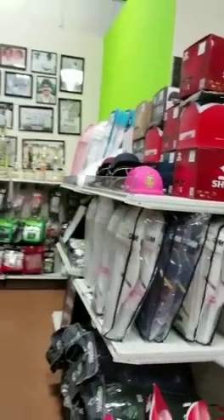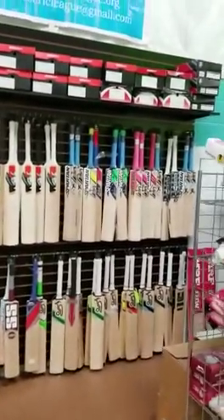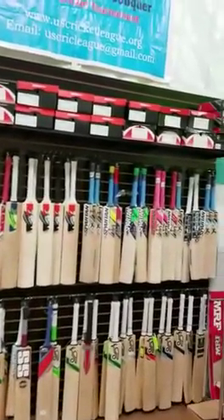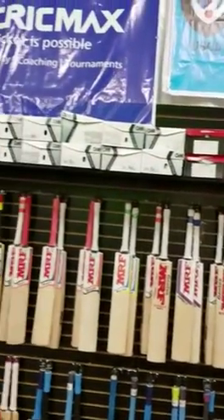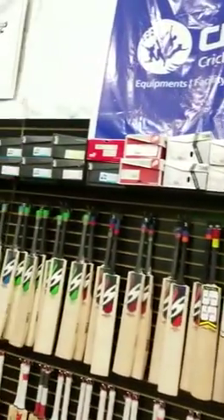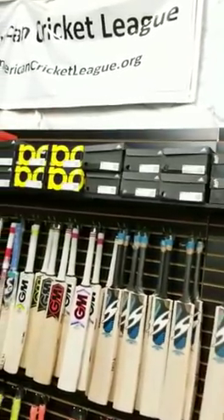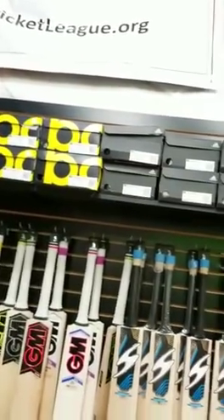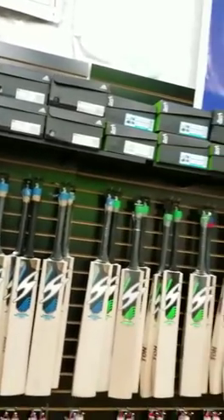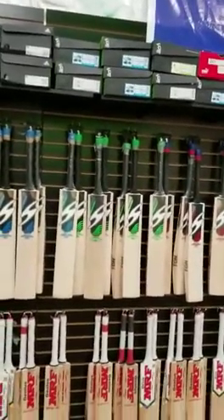As you can see, all the shoes we have left — Gray Nicolls, SG, Gunn & Moore, New Balance, Kookaburra, Adidas, and Nike — they are all 30 percent off. Grab it while you can while the quantities and sizes are available.